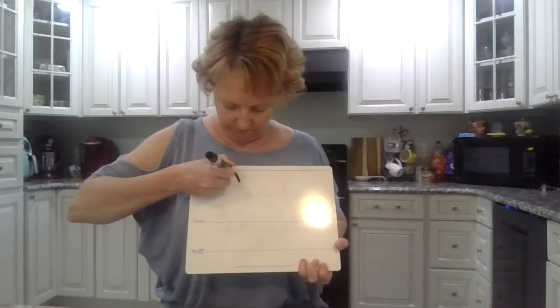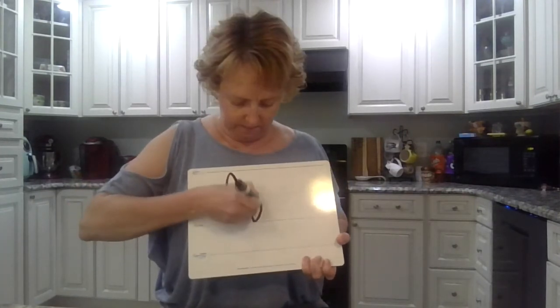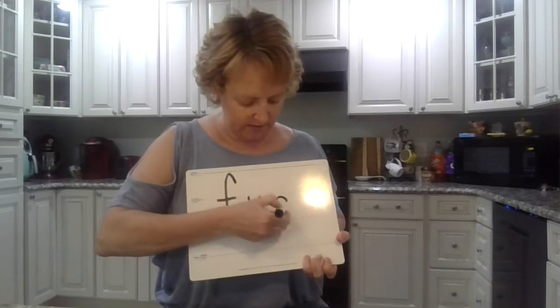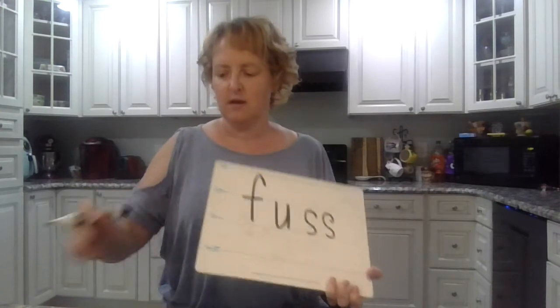Okay, say the sounds in 'fuss,' like don't make a big fuss. Ready? F-U-S. Spell it. F-U-S-S. Two S's at the end — it's one of those ones with two S's at the end. Okay.